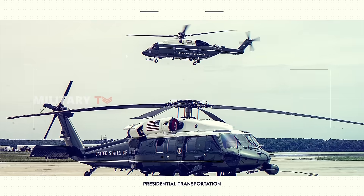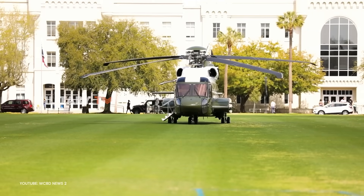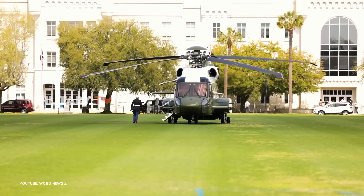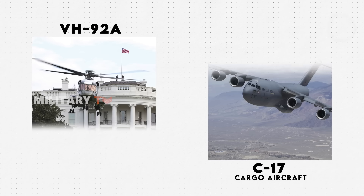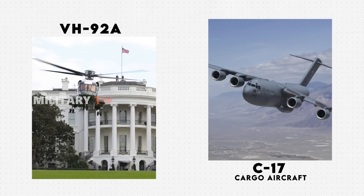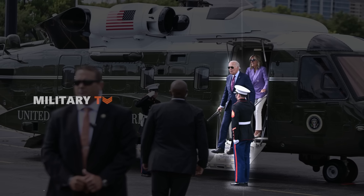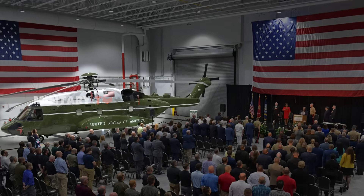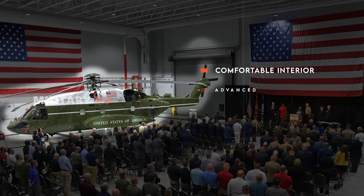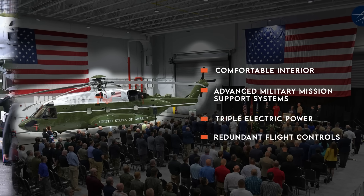This helicopter will not only serve administrative transport, but also be on standby for emergency operations. The VH-92A is ready to serve at any time, whether for scheduled trips or urgent situations, symbolizing safety and punctuality — top priorities for the President and their team. Interestingly, the VH-92A is also designed to be airlifted to remote locations using a C-17 cargo aircraft, ensuring that even in the most isolated areas, security and efficiency are maintained. The VH-92A is equipped with a comfortable interior, advanced military mission support systems, and impressive safety features such as triple electric power and redundant flight controls, all designed to protect the nation's leader during every flight.